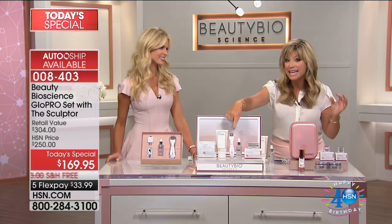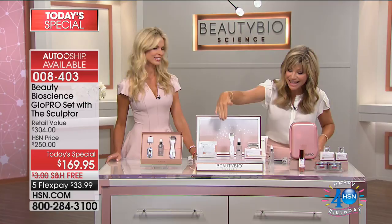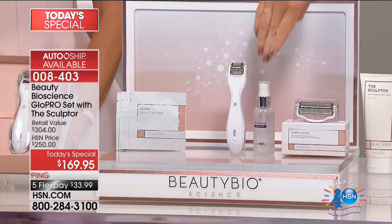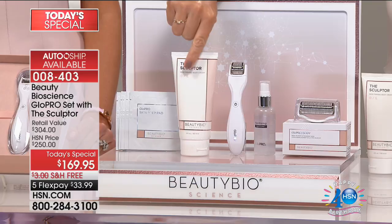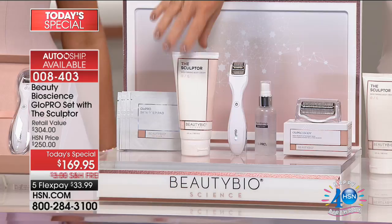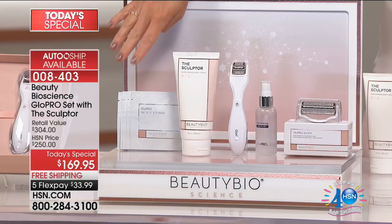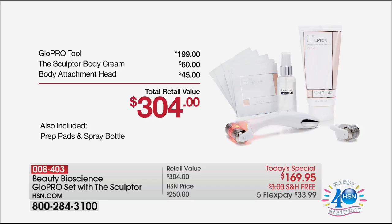The unit itself that vibrates and has the red light is $200 on hsn.com. For $30 less, and for the first time, we're going to give you the Body Glow Pro tip, plus the cleanser for cleaning your tip. We also have a huge birthday surprise — a world-launch Sculptor Body Cream, a $60 value, addressing lumpy bumpies and mommy marks. You're also receiving the Glow Pro pep pads. You get over $300 in value today on five credit card payments of under $34.